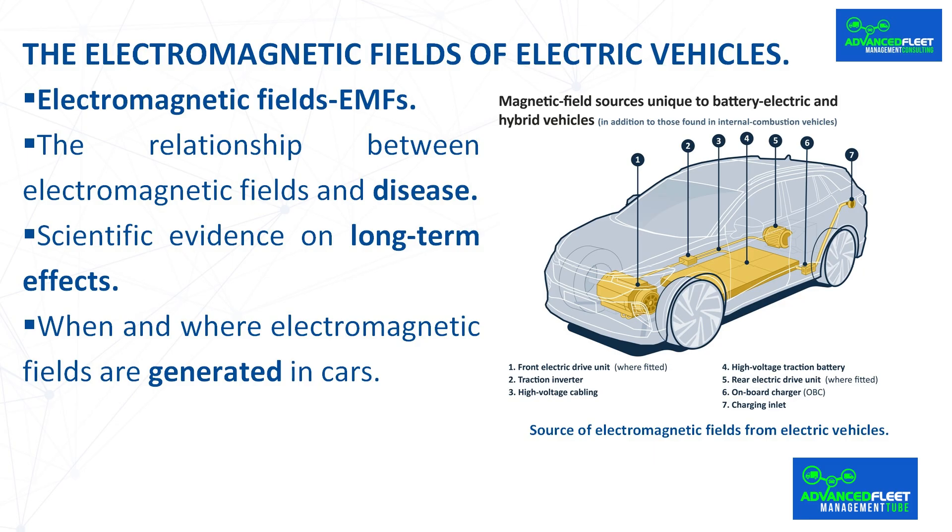However, some research suggests a possible increased risk of childhood leukemia and other ailments. Some people report symptoms such as fatigue, headaches or sleep problems which they attribute to EMF exposure. This phenomenon is known as electromagnetic hypersensitivity, but science has not been able to establish a conclusive causal relationship. While many studies conclude that there are no adverse health effects from acceptable levels of exposure, others conclude that prolonged exposure to high levels may have negative health effects.